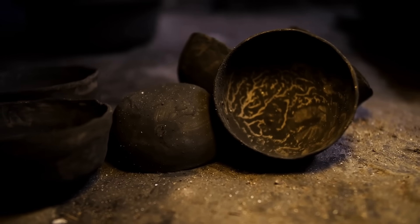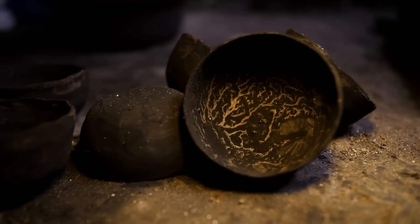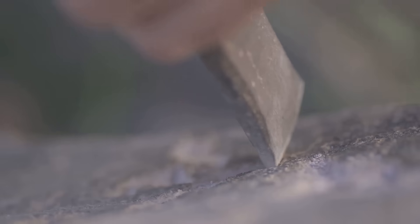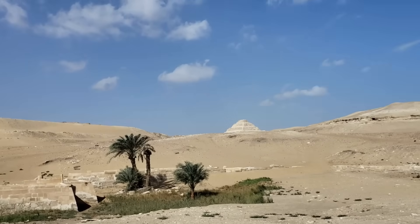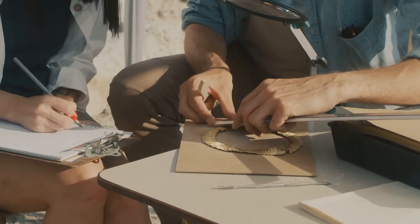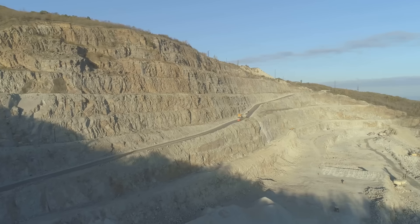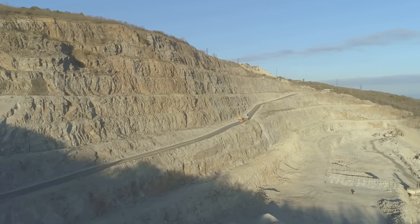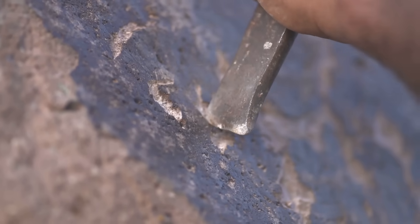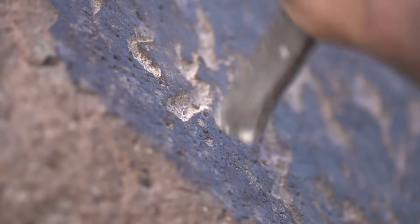Our story begins not with a bang but with a soft, reddish-gold glint in the desert sun. Copper. It might seem counterintuitive using a relatively soft metal to carve mountains of stone, but the universe doesn't always operate on our modern intuitions. The ancient Egyptians were masters of their materials, understanding the properties of the cosmos on a deeply practical level. The limestone that formed the bulk of the pyramids, while massive, is a relatively soft sedimentary rock. For this task, hardened copper was the perfect instrument — the scalpel for their geological surgery.